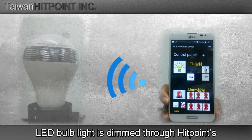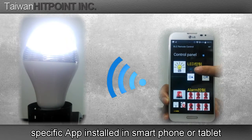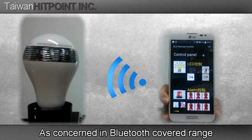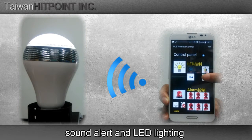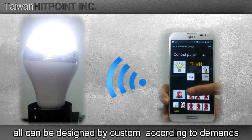LED-bound light is themed through HitPoint's specific app installed in a smartphone or tablet. Within Bluetooth's coverage range, sound alerts and LED lighting can all be designed by the customer according to demands.